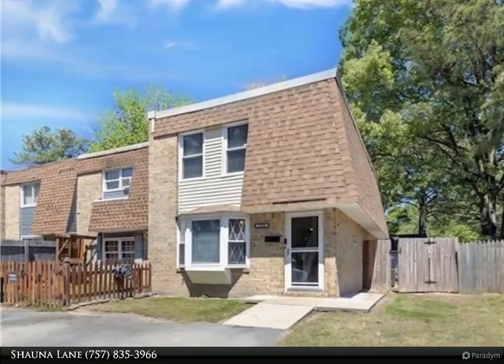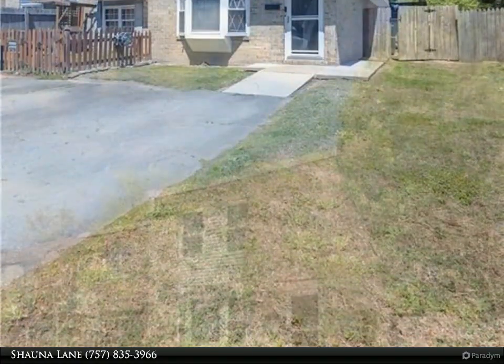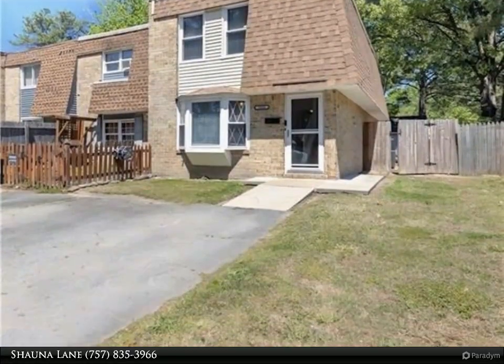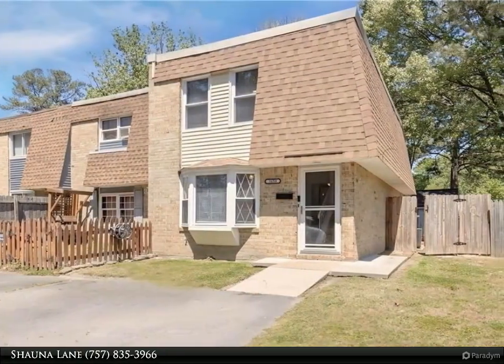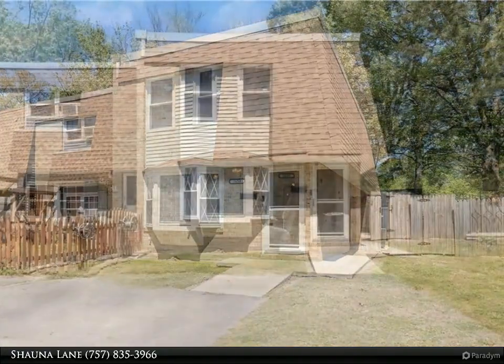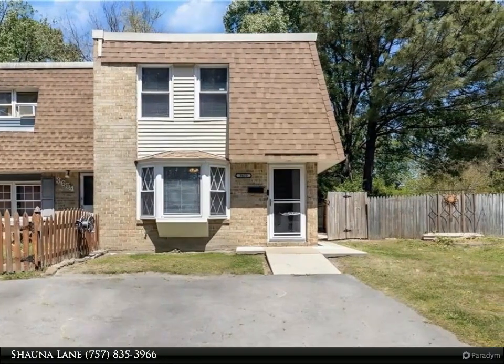Welcome home — this is the one you have been waiting for. It checks all of the boxes and is conveniently located in the heart of Virginia Beach. This cute end unit townhome offers spacious living to include three bedrooms, 1.5 baths, laundry room, stainless steel appliances, dining area, living room, and family room, making it feel even more inviting.